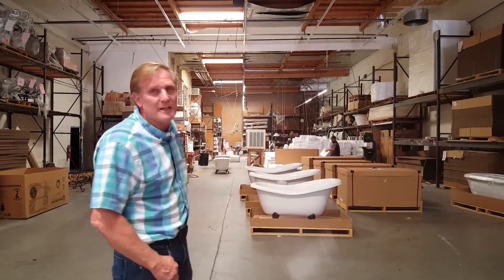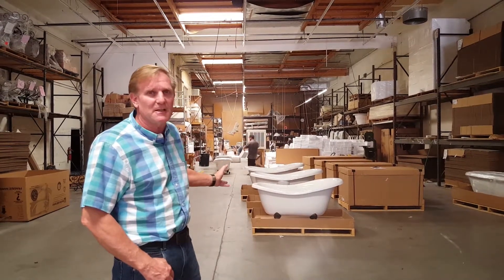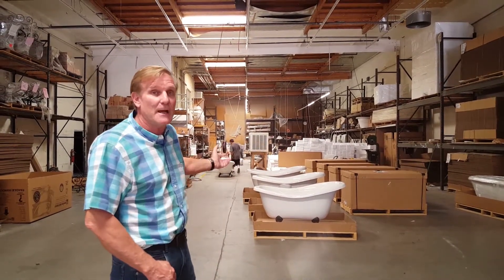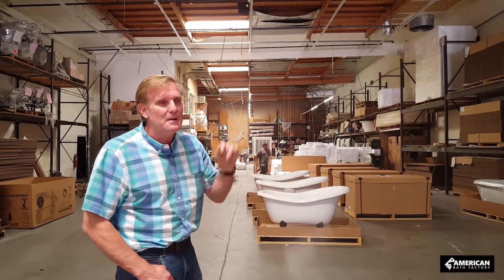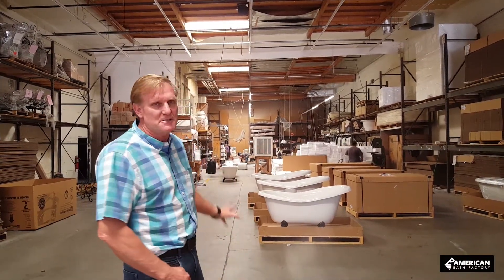This is our quality control and inspection area where every tub is inspected, polished, and detailed before it's wrapped and sent to you. I'm going to show you the bathtub factory right now, but this is where the final stage is where it comes out in this detail.